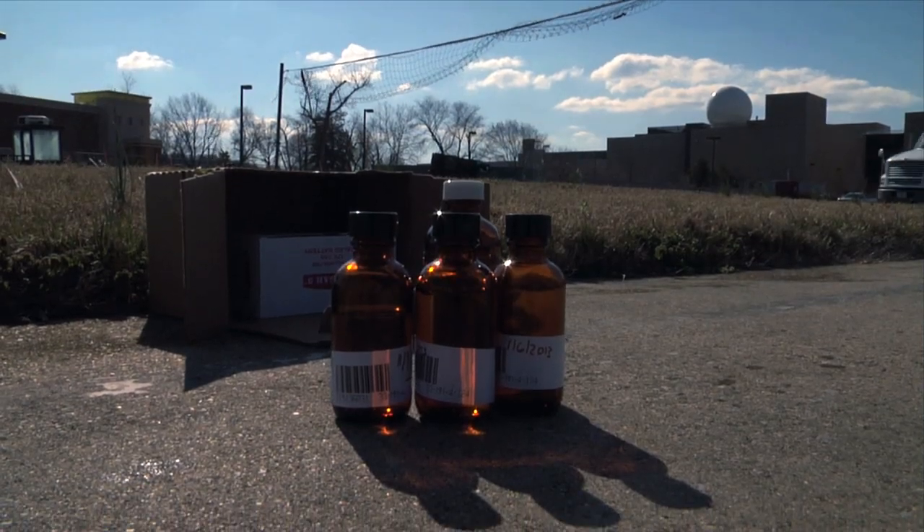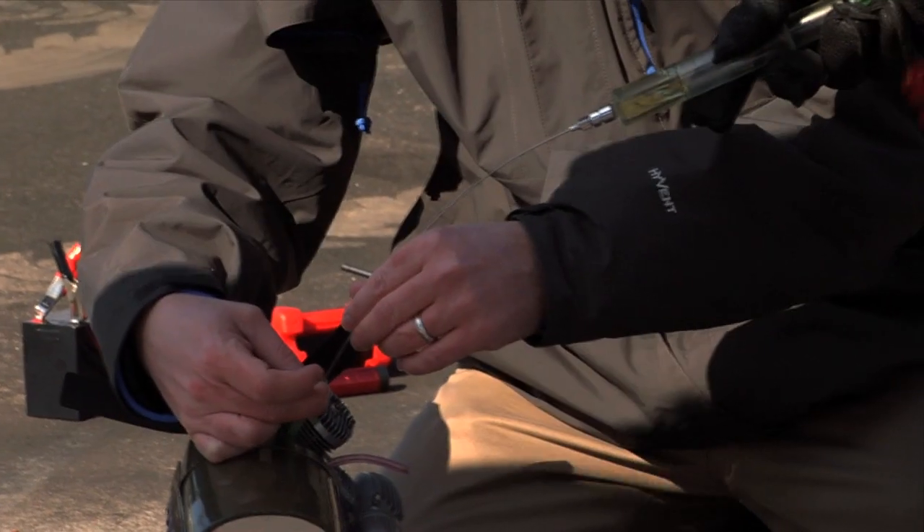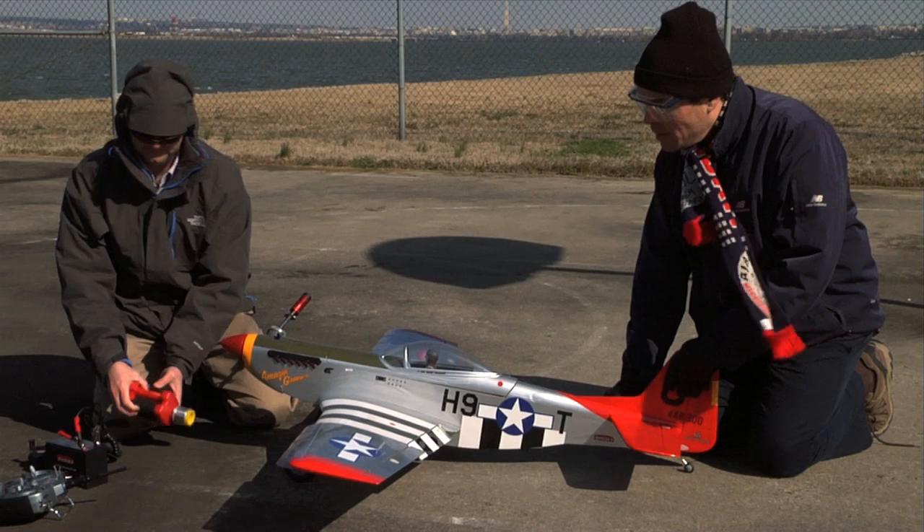In March 2013, NRL scientists used the fuel they produced from this process to successfully power an internal combustion engine for the first time.